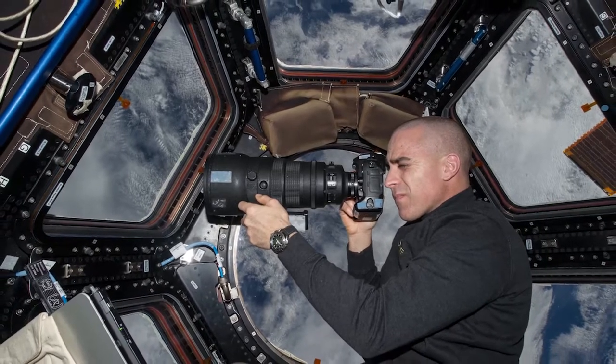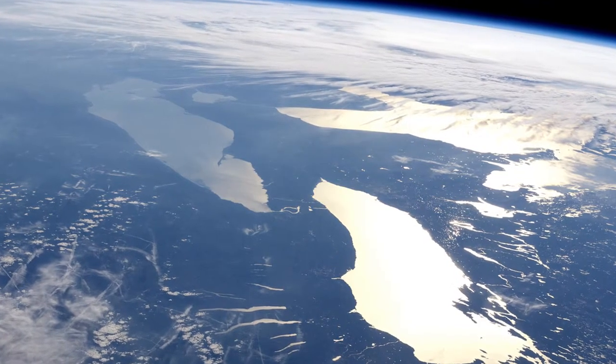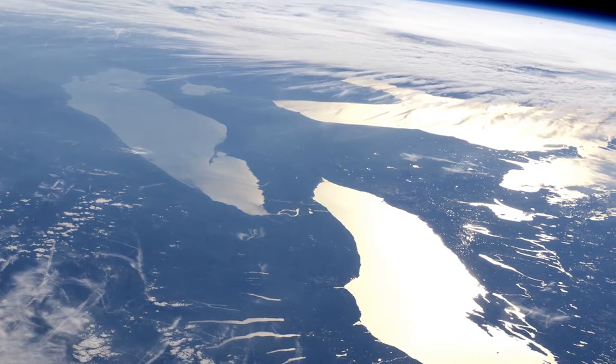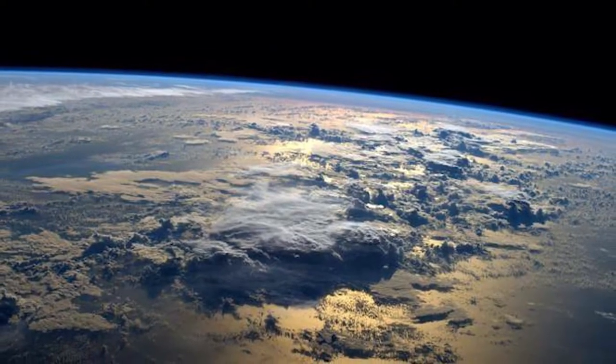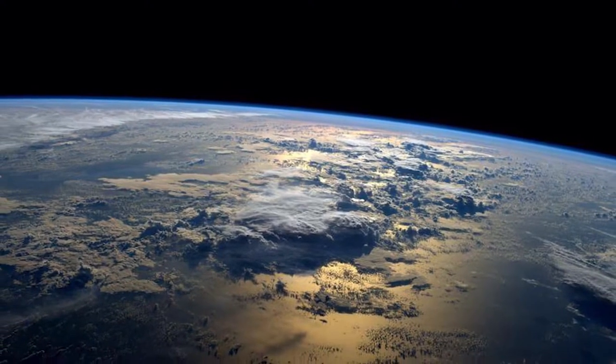I never had the chance to see and take pictures from the cupola that's been there since 2010, so that's one of the biggest destinations I'm looking forward to on the space station. First of all, we get to share the view with you to show you just how beautiful this planet is and how amazing it is that Earth sits in just the right part of the solar system — not too hot and not too cold — where life can thrive.